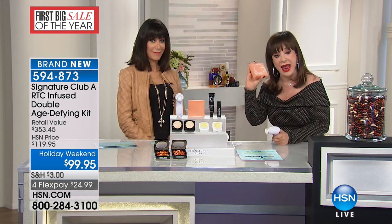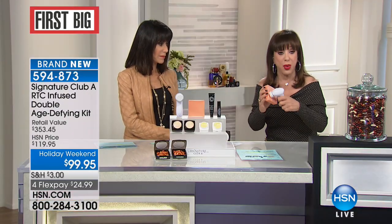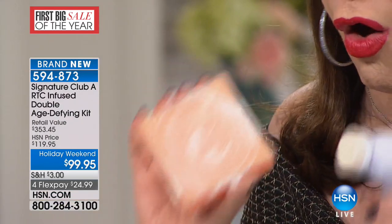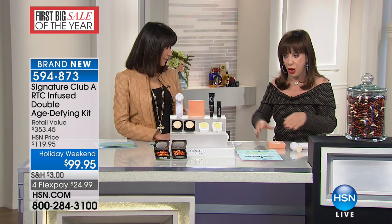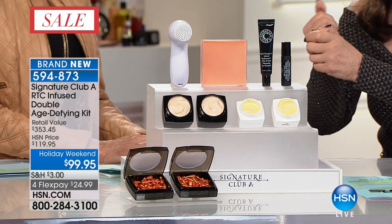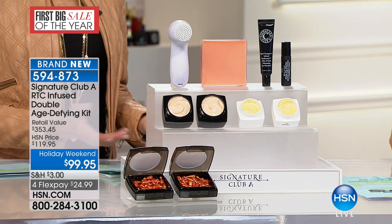It will exfoliate the dead, over-40, wrinkled surface skin. You've got to do it — get rid of it. But this is gentle enough to use all the time. You get everything, and a gift of your $76 cleanser and brush. You get it all. And again, you're looking at the first big sale of the year, right on your screen.